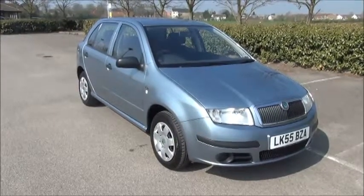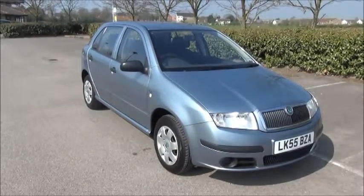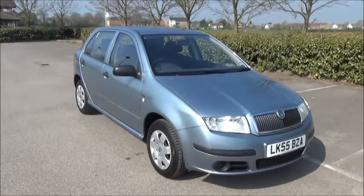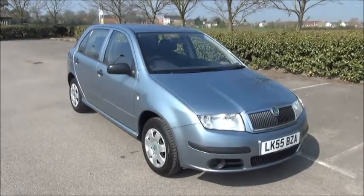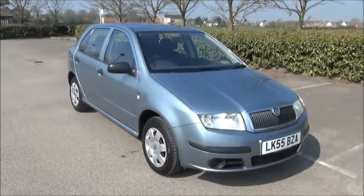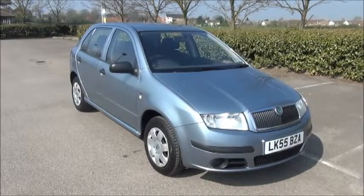Welcome to NowVoxel. Here today we have a Skoda Fabia 1.2 Classic 5 door with a manual transmission, finished in grey. The car was registered in November 2005 and as you can see is on a 55 plate. The car has a warranted mileage of 28,600 miles. The Skoda has a CO2 figure of 144, which equates to a road fund licence fee of £145 pounds annually.